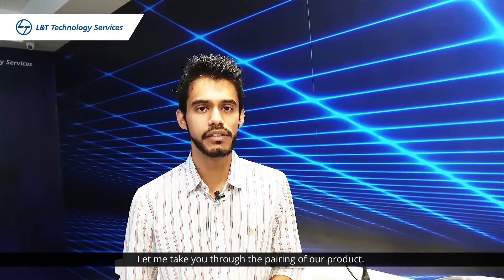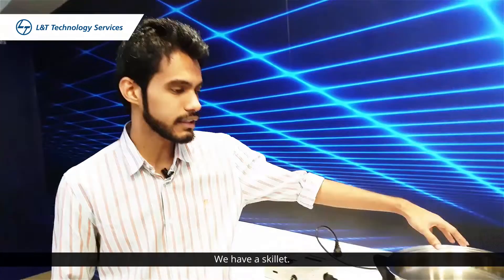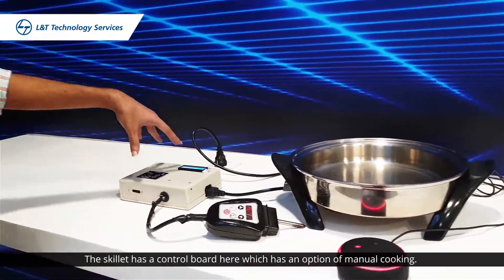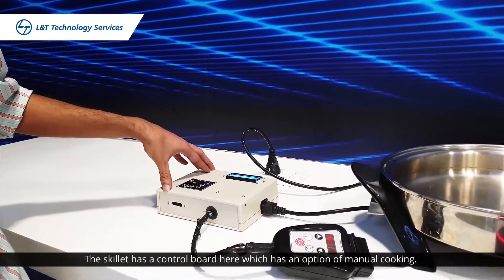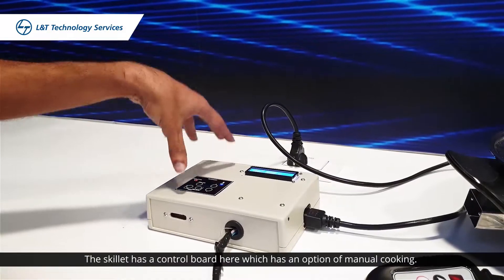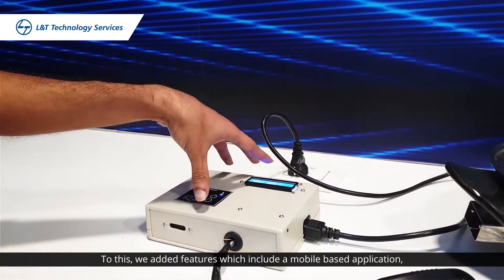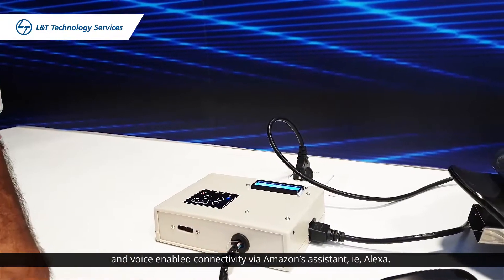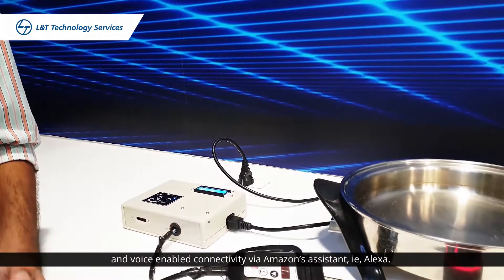Let me take you to the engineering of our product. We basically have a skillet here which is used to cook whatever you put in it. Apart from that we have a control board here which basically has an option of manual cooking — that is what we received from the client. Apart from this we added features which included a mobile based application along with voice enabled connectivity via Amazon's assistant, that is Alexa.